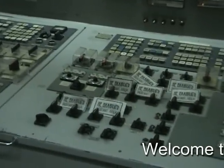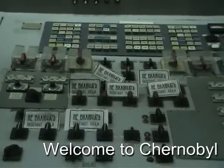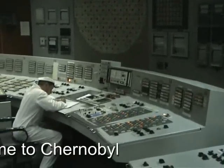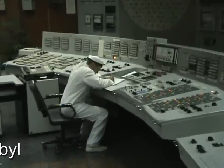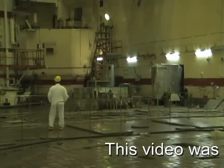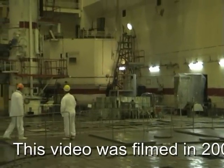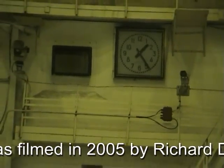Welcome to Chernobyl. This is one of four nuclear reactors at the Chernobyl power plant. This reactor kept working until the year 2000 — well after the accident that made the name of Chernobyl so famous. Here we are in one of the reactor halls, and beneath our feet are the fuel rods which were removed in 2000 or after 2000.